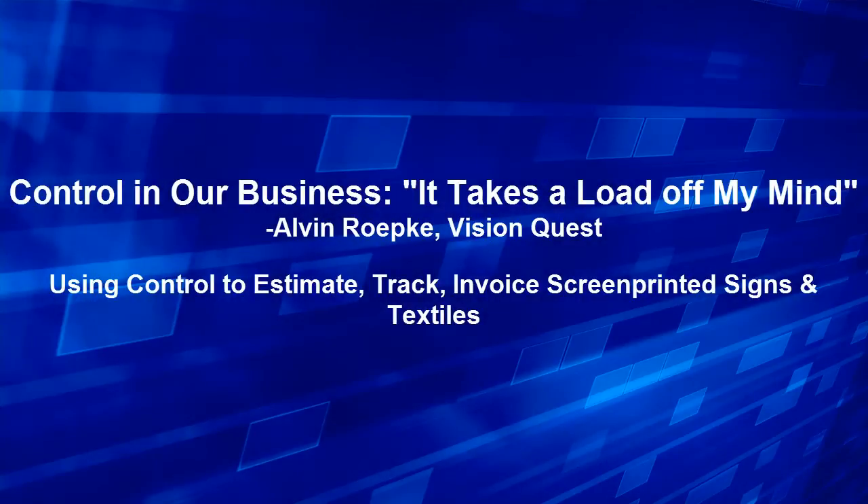Alvin, I'd like to start by asking you a few questions today, just to hear about your experience with Control and some of the benefits that you have seen within VisionQuest. So to get started, what sort of estimating or job tracking methods did you have in place before Control?